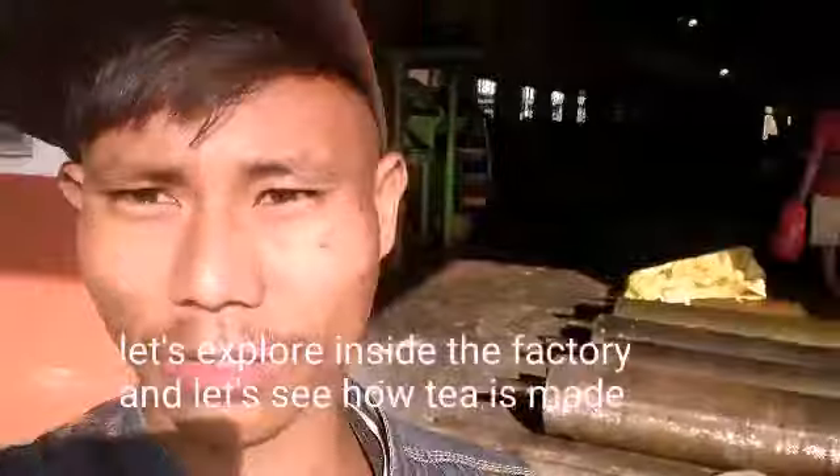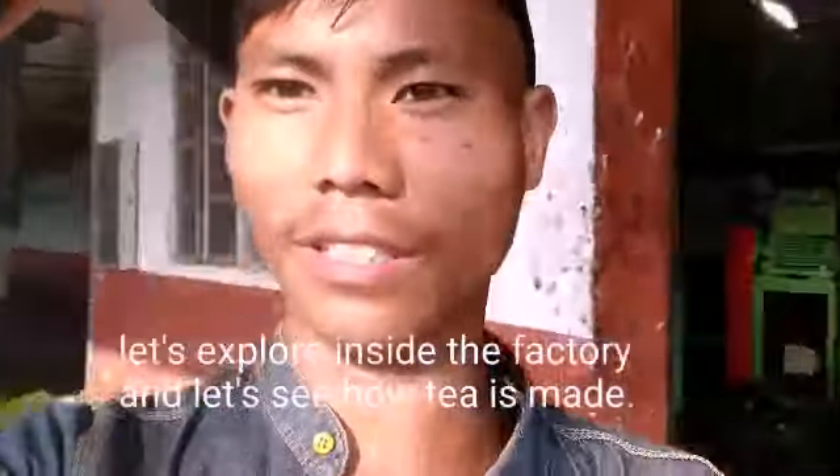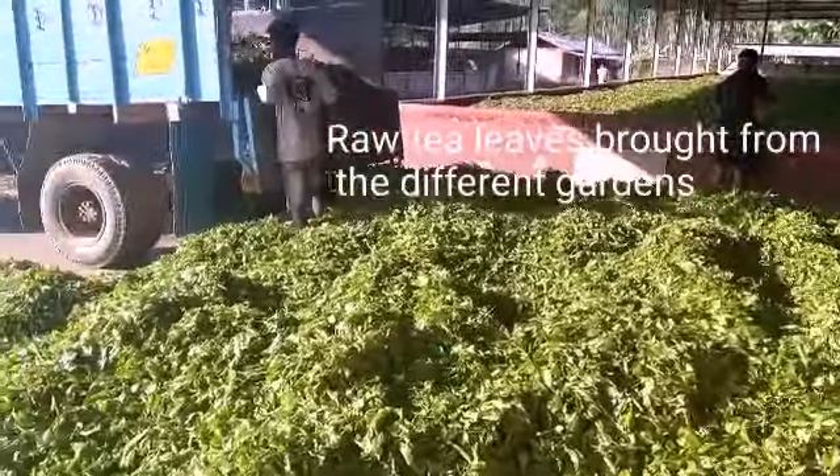Right now I'm at the tea factory. So let's get inside and have a drink inside. The tea is brought up from the garden.